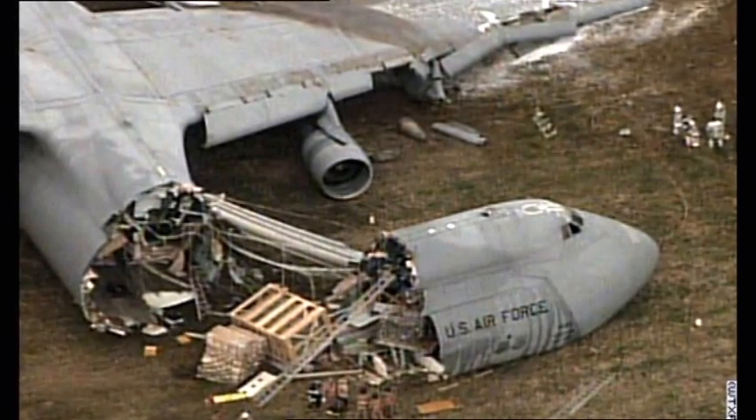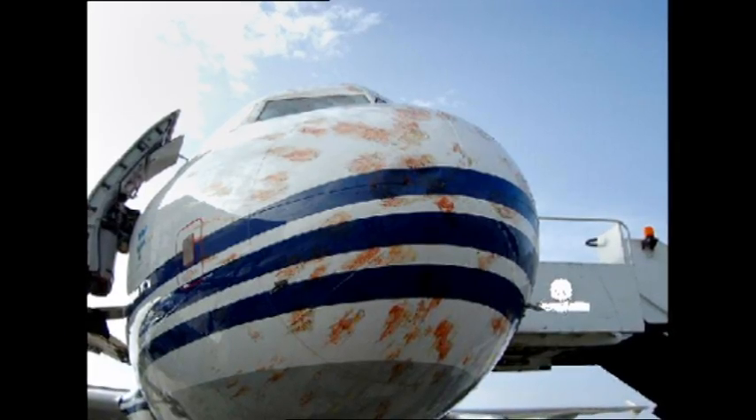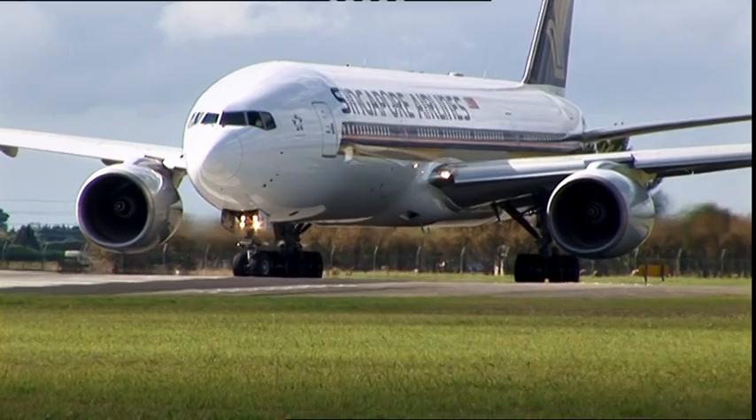Bird strike is a 1.2 billion dollar problem annually to the aviation industry. I happened to be flying into London and the plane I was in got a bird strike, and that got me thinking — could we use some of these endophytes that were not suitable for the grazing animal? Could we select an endophyte from that and put them into a grass suitable for airports?